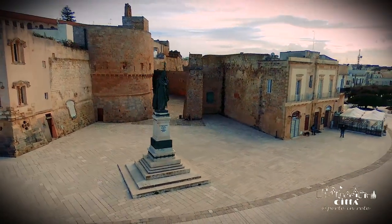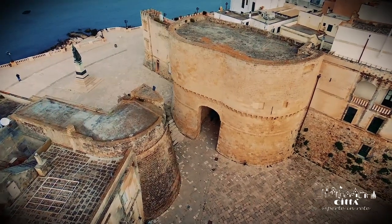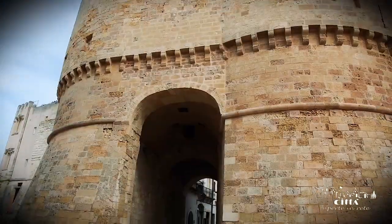From the hinterland we are greeted by Porta Alfonsina, an imposing passage in the thick Aragonese defensive curtain.